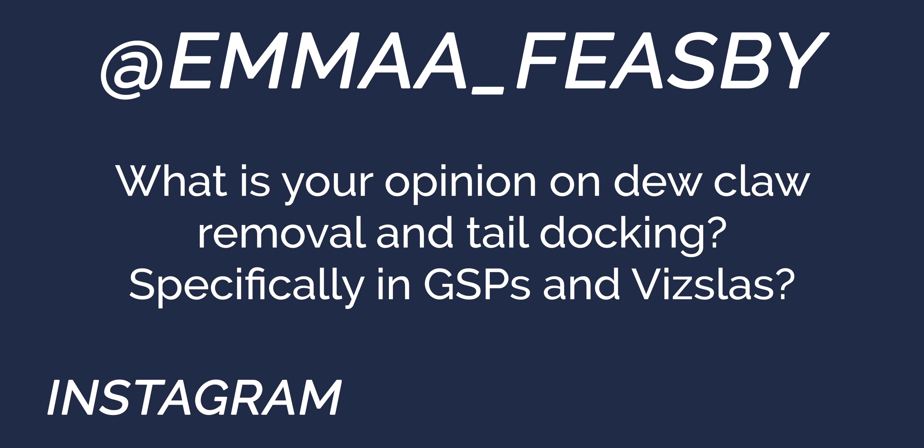What is your opinion on dewclaw removal and tail docking, specifically in GSPs? Tails are going to be breed standard, so that's something that just matches what they look like. I've spent time around short hairs that didn't have docked tails, and probably one of the biggest reasons is you get a lot of tail trauma at the end with that long tail, so you end up doing the docking when the dog's considerably older, which is a lot harder.